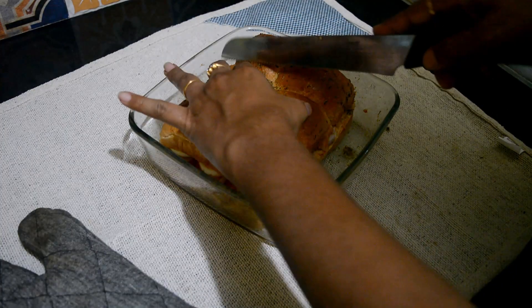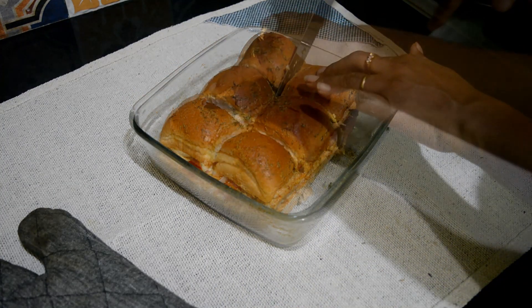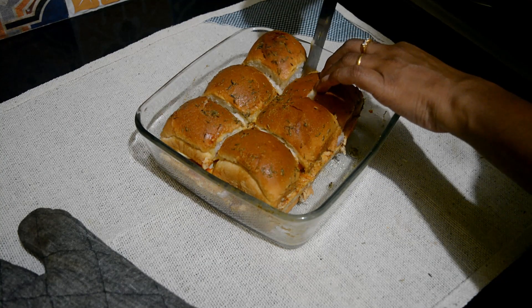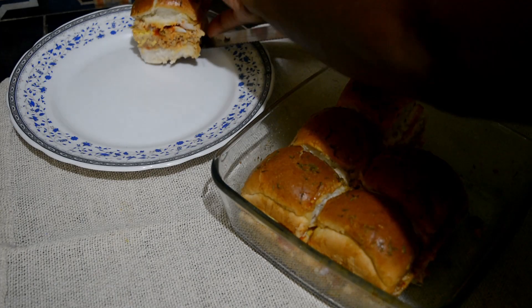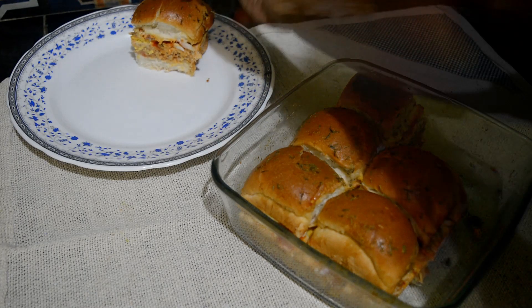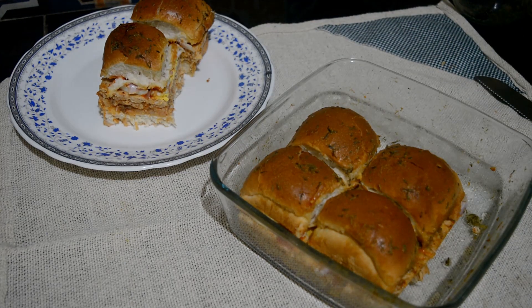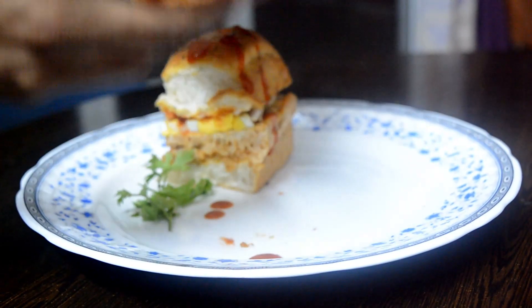Yeah, it's done now — it looks delicious! Please do try this recipe. I hope you all enjoyed the video. Please leave a comment below and do subscribe to my channel.